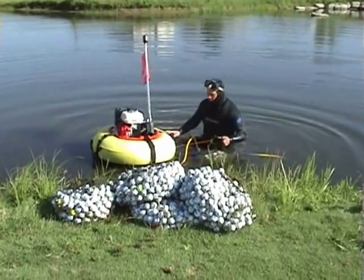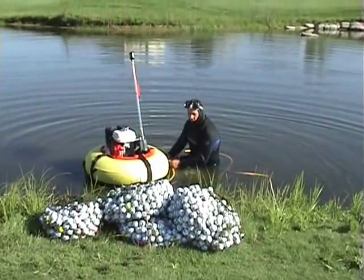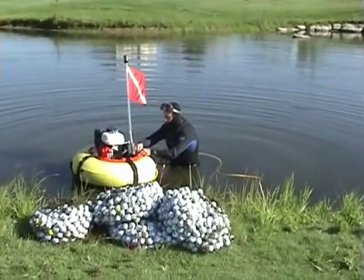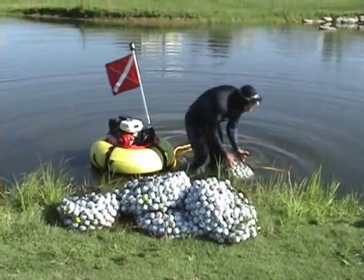These bags hold about four or five hundred golf balls, so we've got one, two, three, four — six bags total, so at least 2,500 golf balls from the first dive. That's pretty good.